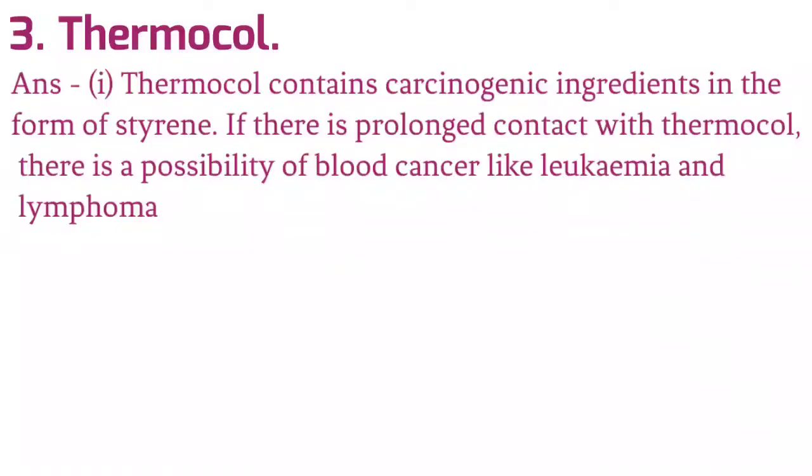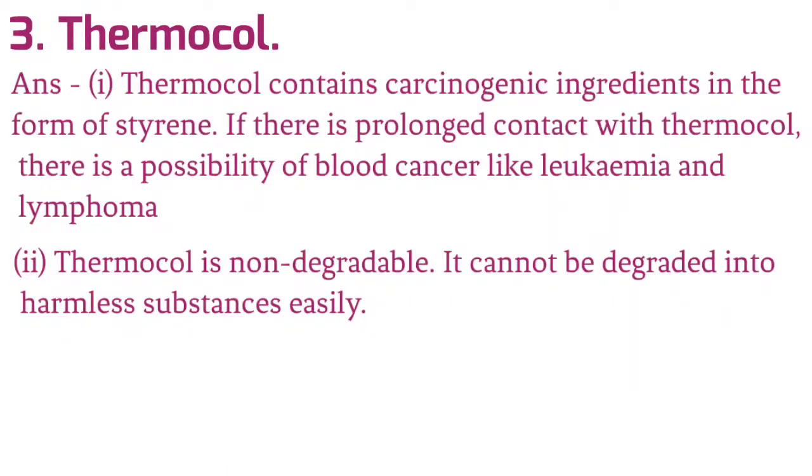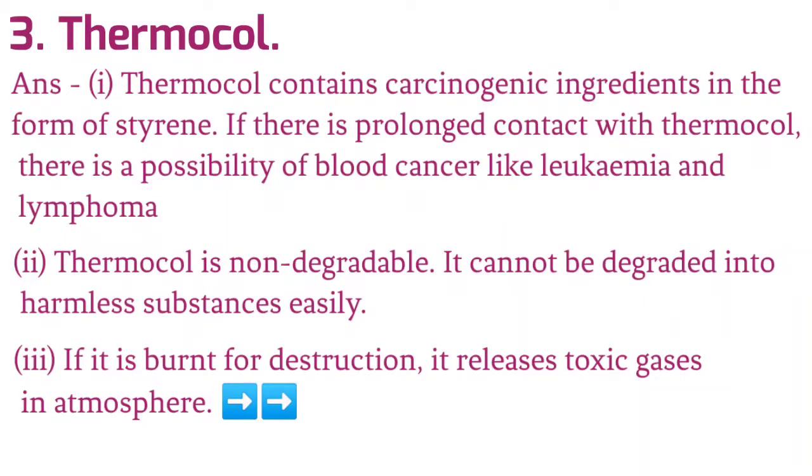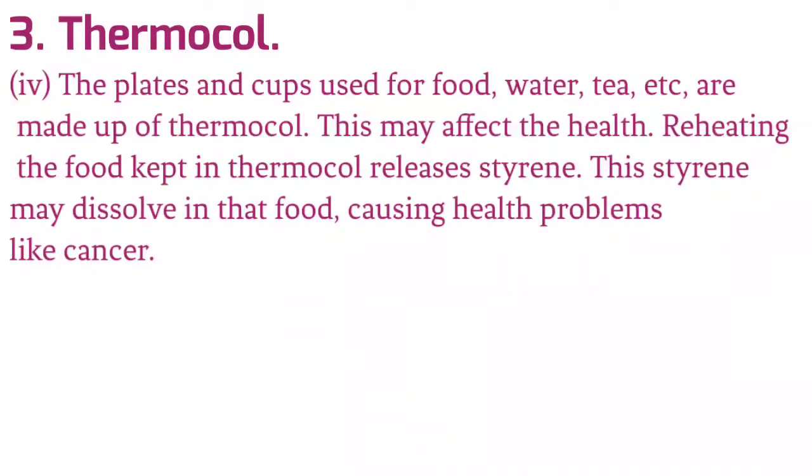3. Thermocol: Thermocol contains carcinogenic ingredients in the form of styrene. If there is prolonged contact with thermocol, there is a possibility of blood cancers like leukemia and lymphoma. Thermocol is non-degradable — it cannot be degraded into harmless substances easily. If it is burnt for destruction, it releases toxic gases into the atmosphere. The plates and cups used for food, water, tea etc. are made of thermocol. Reheating food kept in thermocol releases styrene, which may dissolve in the food, causing health problems like cancer.